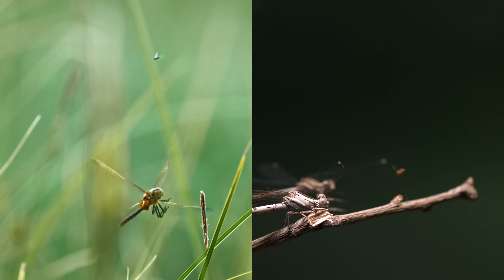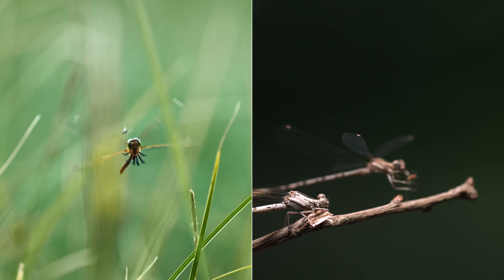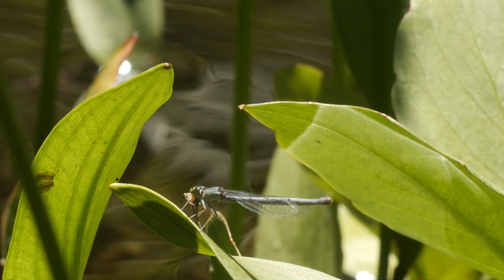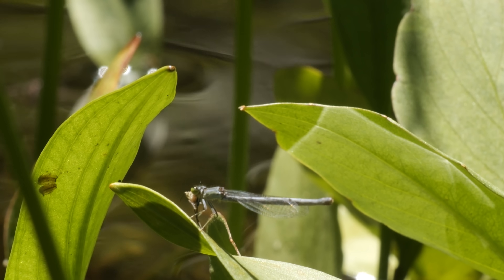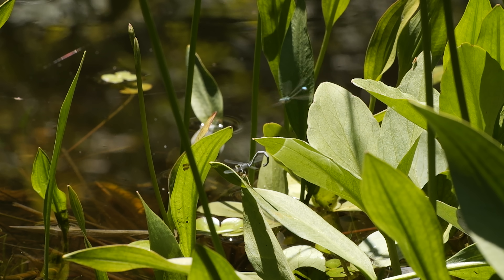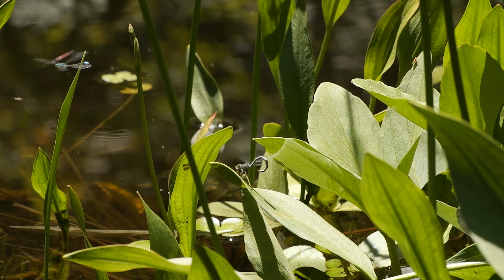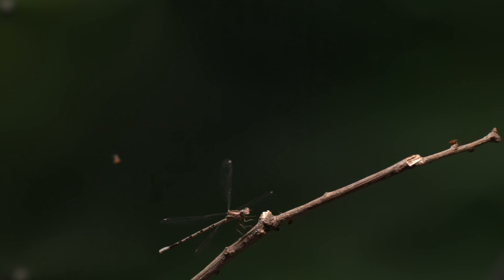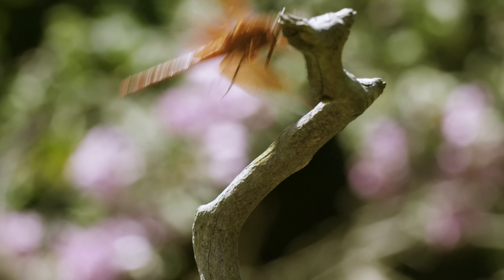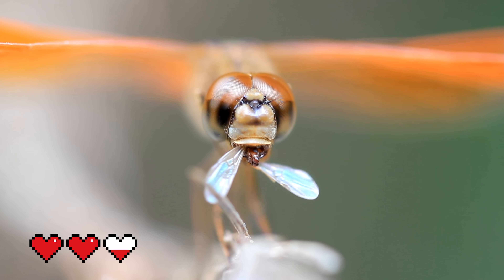Watch how they both use their spindly legs like a basket. That move right there is Damselfly for "not now, man." So did you pick your player? In this game, everyone's a well-fed winner.